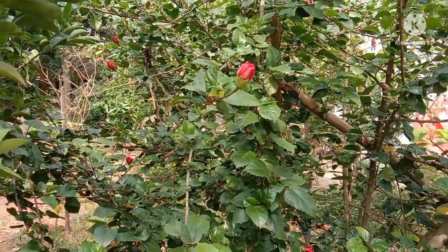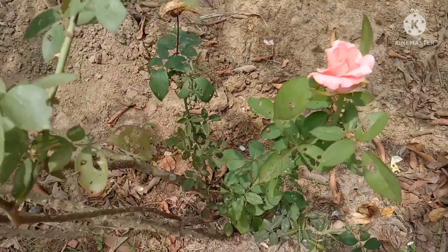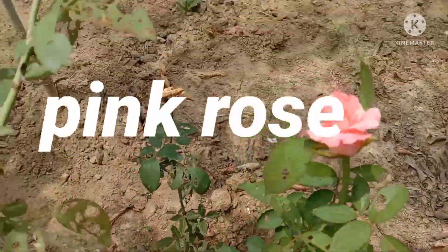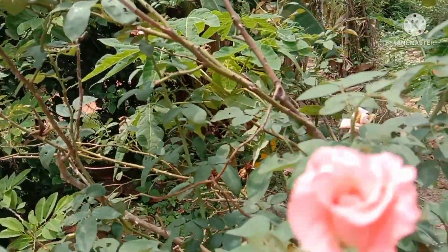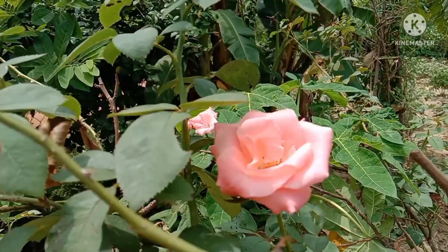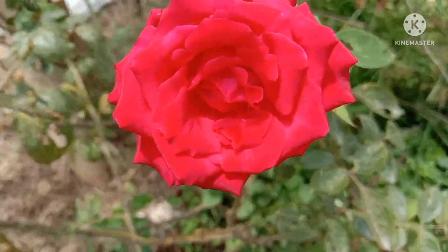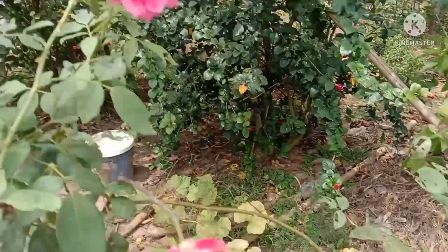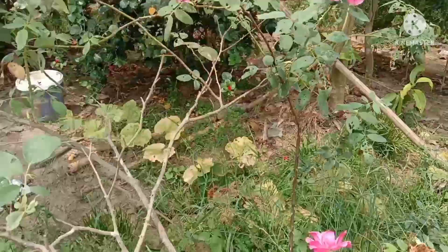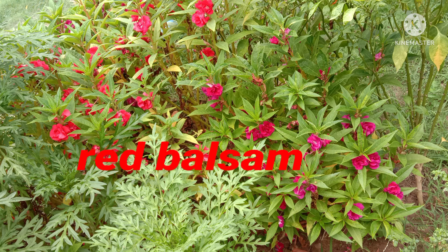Here we can hear the song of a bird; it is called robin red breast. Now there is a pink rose — how beautiful, how graceful it is! Red rose, pink rose — how nice. We can enjoy a lot of time here. Now it is dhupati, we call it dhupati or red balsam.